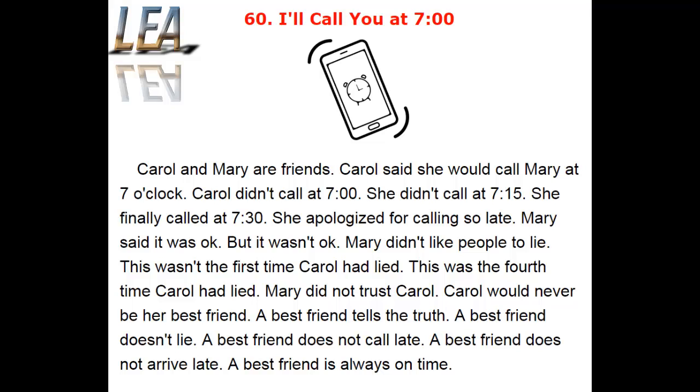A best friend tells the truth. A best friend doesn't lie. A best friend does not call late. A best friend does not arrive late. A best friend is always on time.